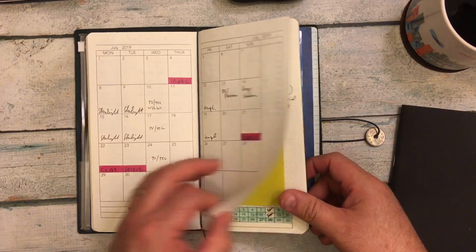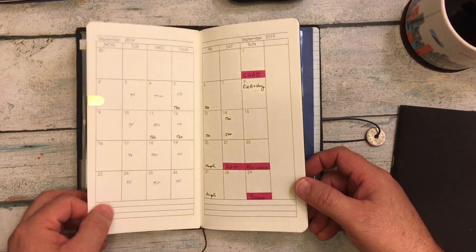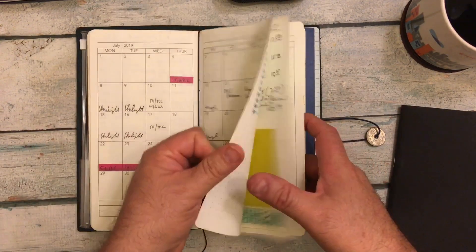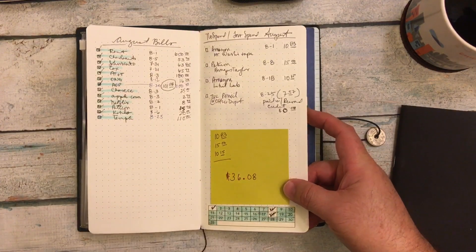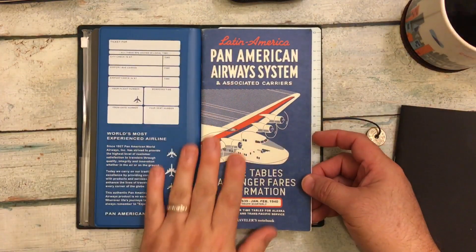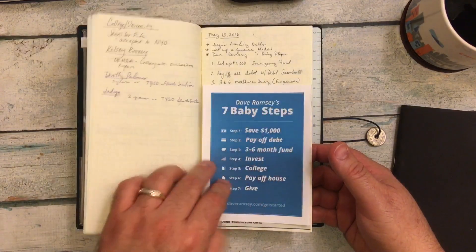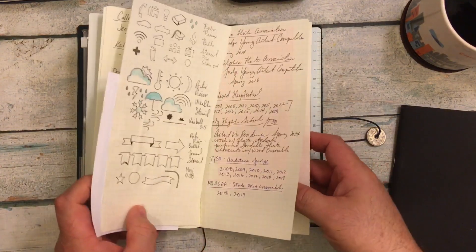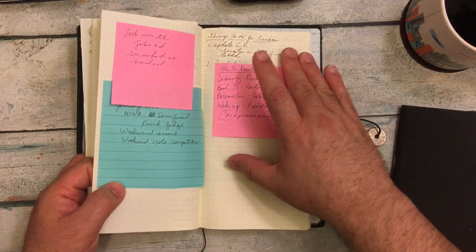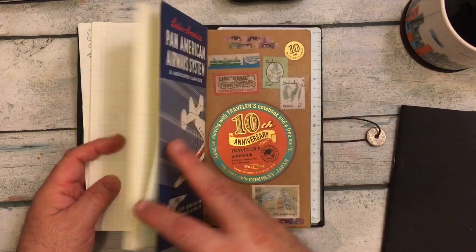Here we are — we just finished August, and September has started. So that's what this has been for: tracking our bills and tracking my spending on personal items. I also have a Pan Am Traveler's Notebook grid insert that I've started and stopped with so many different things so many times that it's just kind of a catch-all for right now.